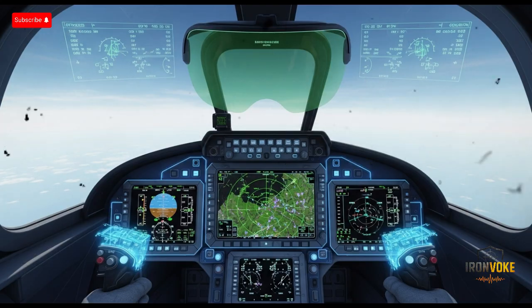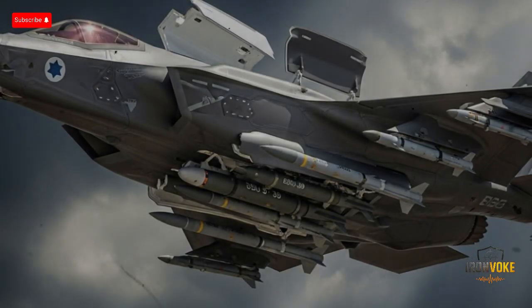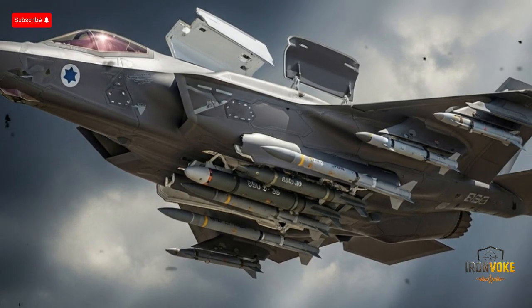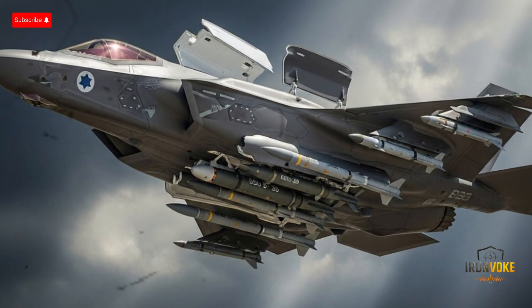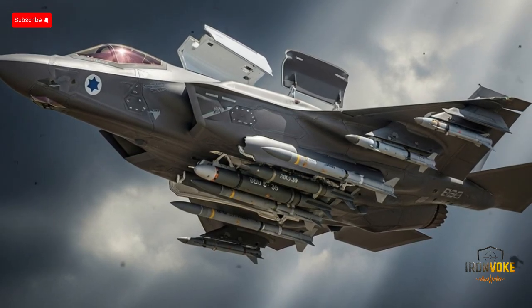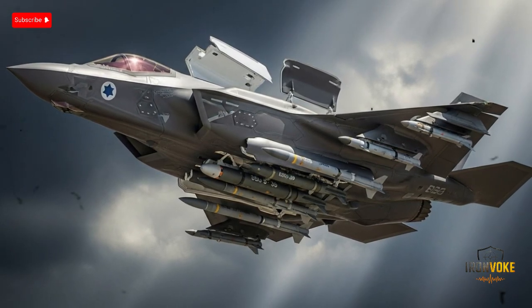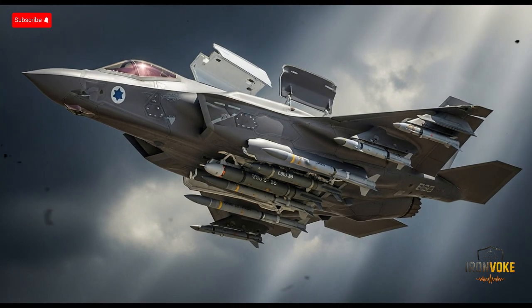Additionally, Israel has integrated its own command and control software into the F-35I, giving its air force more autonomy in mission planning and execution — very different from most other F-35 operators who depend on American software updates and systems integration. The cockpit of the Adir is also one of the most advanced ever built, featuring a large touchscreen display, helmet-mounted display system, and voice command capability. This allows the pilot to focus on decision-making rather than flipping dozens of switches, resulting in faster reaction time, better situational awareness, and higher mission success rates.